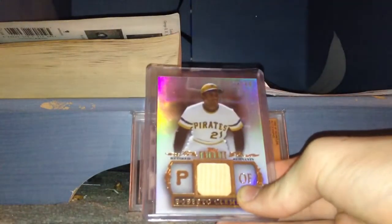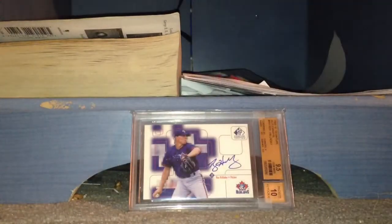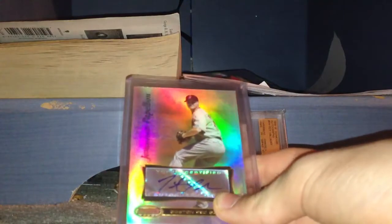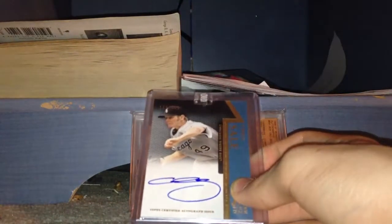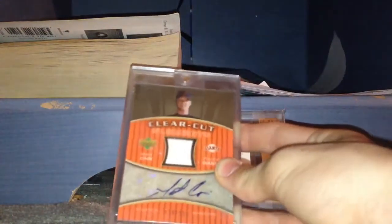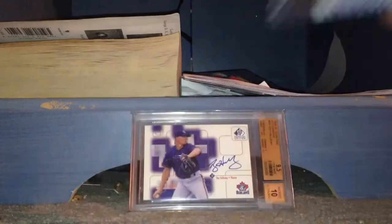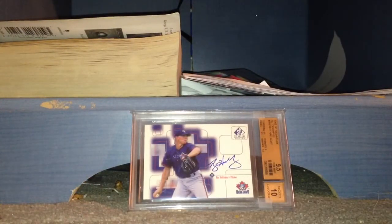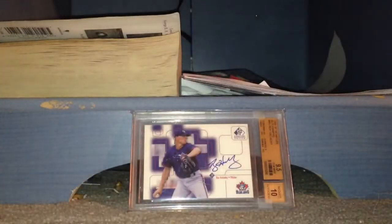Roberto Clemente back card. Pete Rose auto, numbered to 30. Jonathan Papelbon auto. Steve Carlton auto. Chris Sale Tier 1 auto. Matt Cain jersey auto. Ken Griffey Jr. auto. Joe DiMaggio back card, numbered to 10, quad jersey auto. Tom Seaver out of 10. Now on to higher end football.